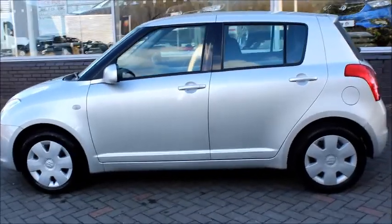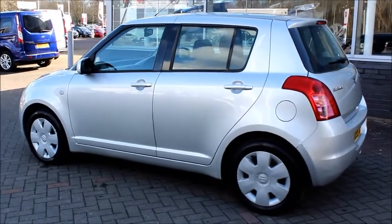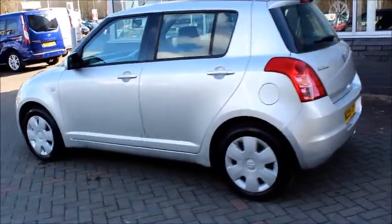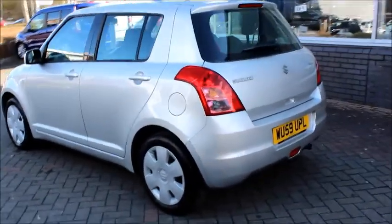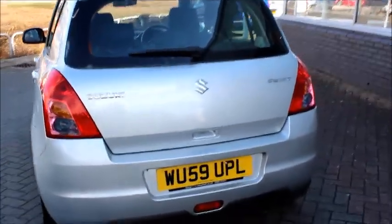As you can see this is a five-door vehicle, has colour-coded mirrors and door handles, fitted wheel trims and tinted glass windows. At the rear of the vehicle there is a high brake light with a rear wash wiper.